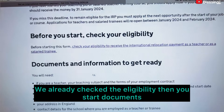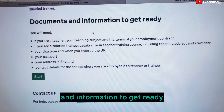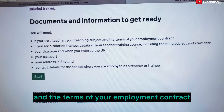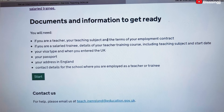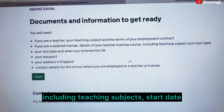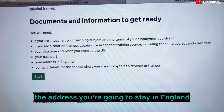Before starting the form, check your eligibility — we have already done that. Documents and information you will need: if you are a teacher, your teaching subject and the terms of your employment contract. If you are a salaried trainee, details of your teacher training course including teaching subject and start date.